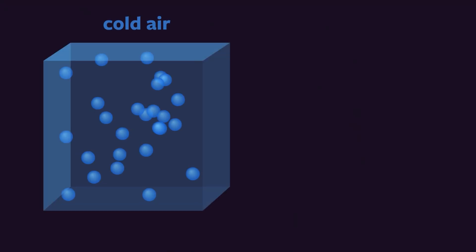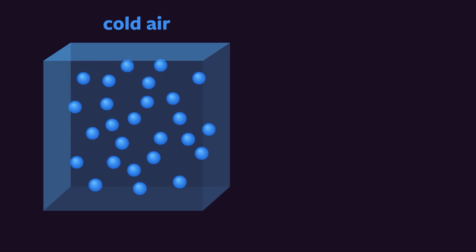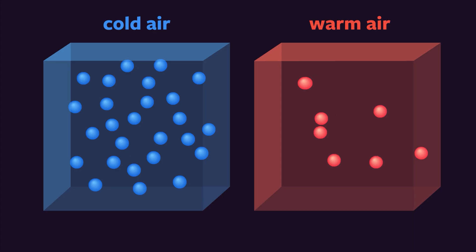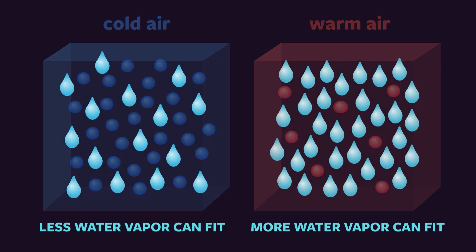This is why a common measure of humidity is called relative humidity — because it is relative to the temperature. The best way to visualize this is to compare two boxes of air. One box contains cold air, where the air molecules move slowly and are closer together. The other box contains warm air, where the air molecules move faster and are farther apart. The warmer air has more space to hold water vapor molecules, so warm air often has more moisture. In contrast, there's less space in the box of cold air, so cold air is often drier.